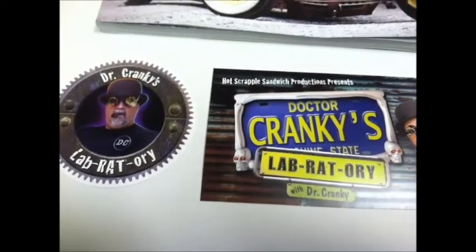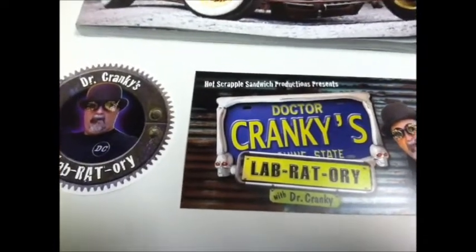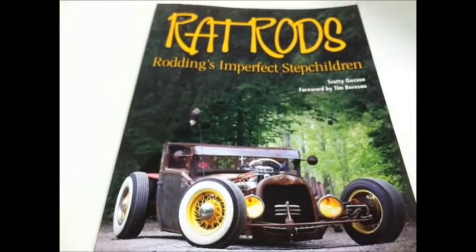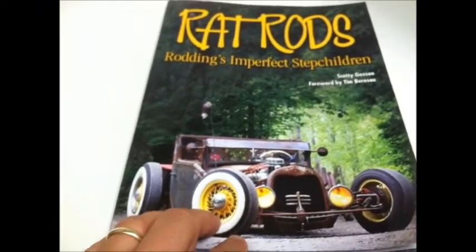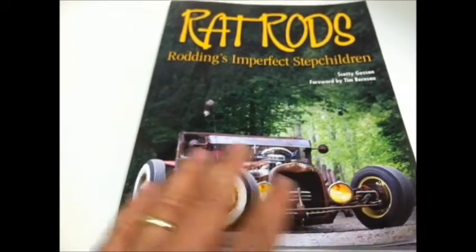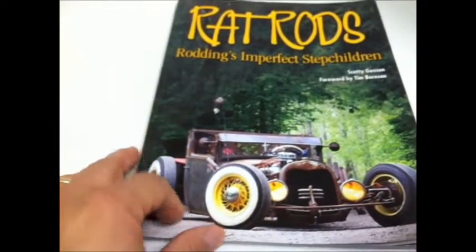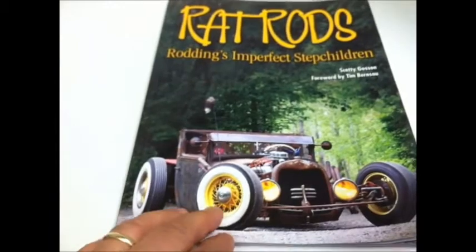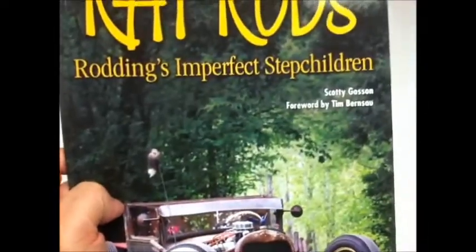Hey everybody, Dr. Cranky back with a quick finding. For those of you who love rat rods, I just found this at the bookstore — Books-A-Million, the local store here in town. Absolutely amazing — the photographs, the eye candy in here, and the information. It puts rat rodding into a context in history and gives you all the different terms and all the stuff you'd ever want to know about rat rods.